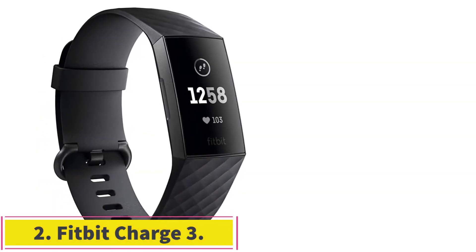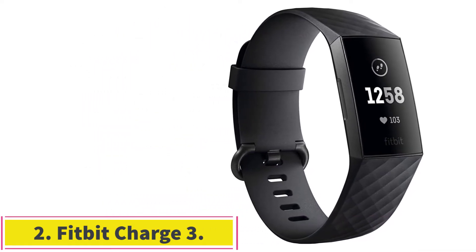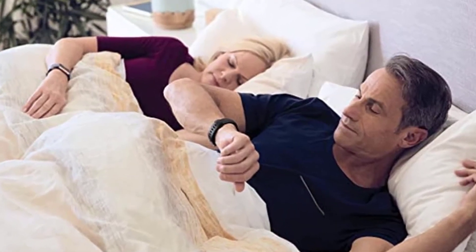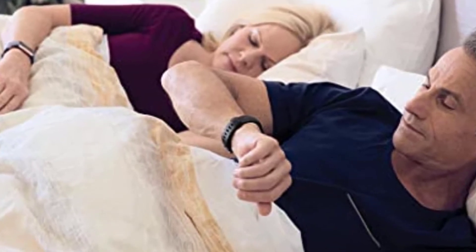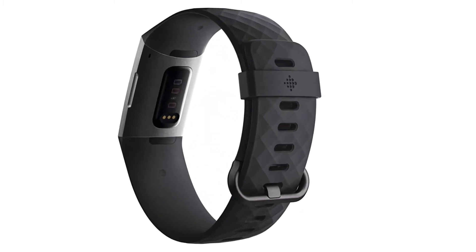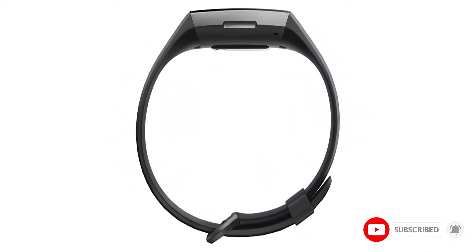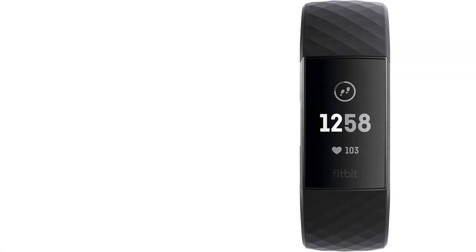At number 2: the Fitbit Charge 3. The design is similar to a conventional tracker — it mainly has a slim, compact screen rather than a proper smartwatch screen, which shows stats related to your heart rate and step count. It comes with an OLED full-touch screen, TFT, and Corning Gorilla Glass 3 display with a 38 by 18.3 mm screen size. It weighs only 29 grams, making it a lightweight package with an aerospace-grade aluminum case.